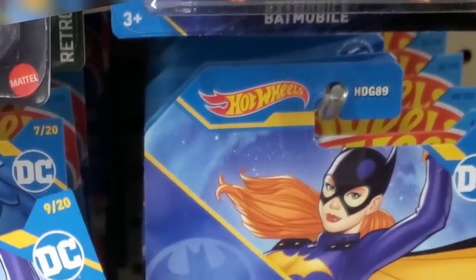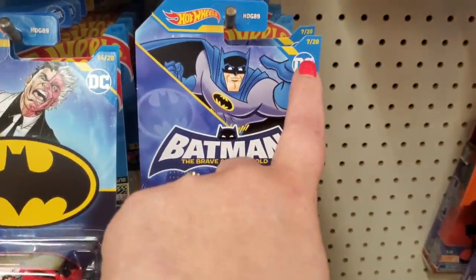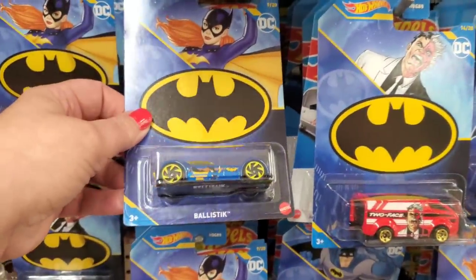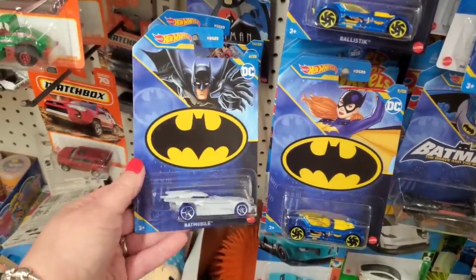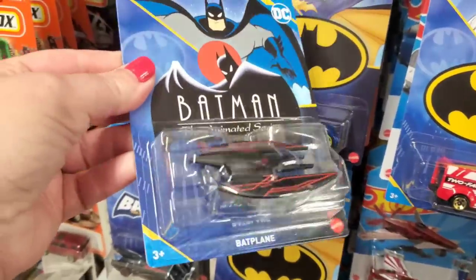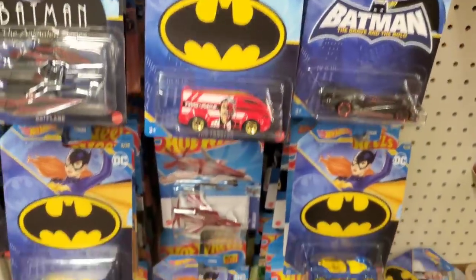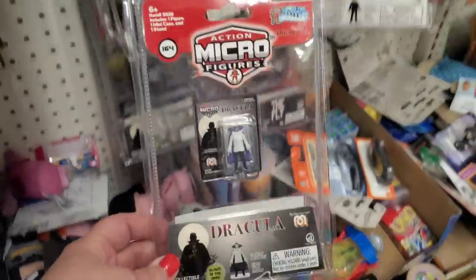These Hot Wheels Batman Collector Series are super cool — DC Comics, 20 in the whole collection. We have Batman from 'The Brave and the Bold' — number 7 out of 20. Two-Face The Vanster — number 14. Ballistic — number 9, my favorite. The Batmobile in silver — number 6. The silver and black Batmobiles, and the Bat-plane — number 8 out of 20. Amazing little gifts for the Batman fan at $1.25.